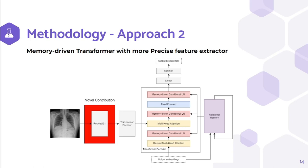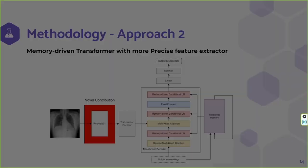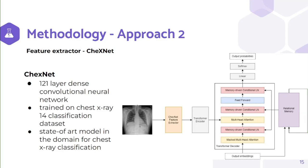The authors of the Memory-Driven Transformer used the ResNet-101 model, which is trained on a general image dataset. Our argument was that ResNet-101 doesn't have the ability to extract better features from chest X-ray images, since general images and chest X-ray images are completely different. Therefore, we tried to use the ChexNet model instead of ResNet-101 for feature extraction. ChexNet is a dense convolutional neural network with 121 layers, trained on the ChestX-ray14 classification dataset, which contains 14 different disease classes with 112,000 X-ray images. ChexNet is the state-of-the-art model in the domain of chest X-ray classification, and since it is trained on chest X-ray images, it has greater feature extraction ability on X-ray images than ResNet-101.